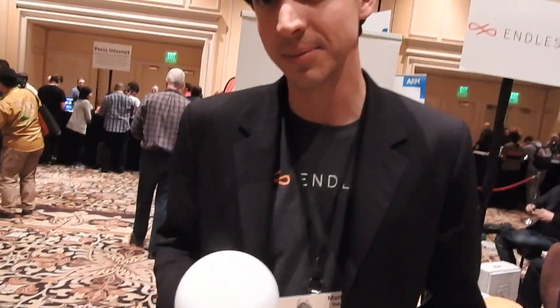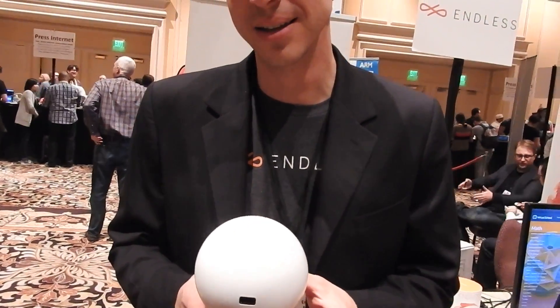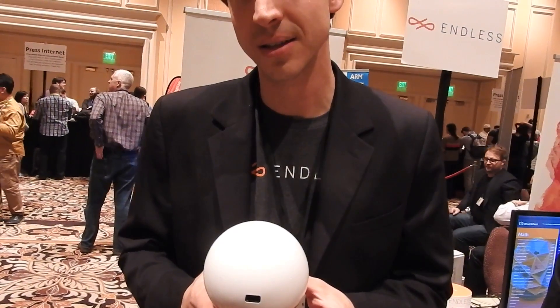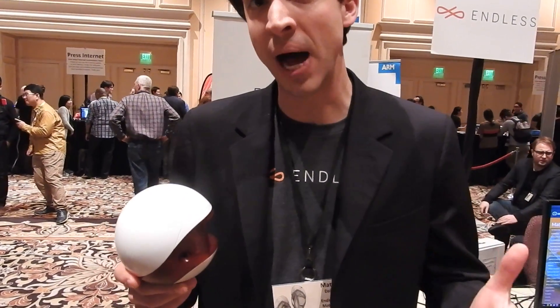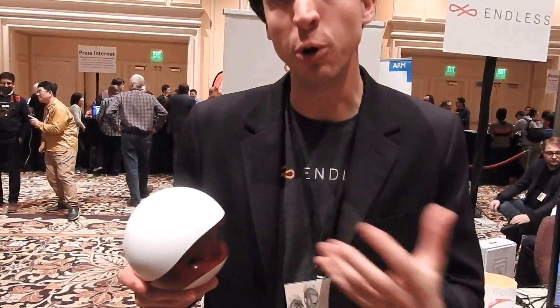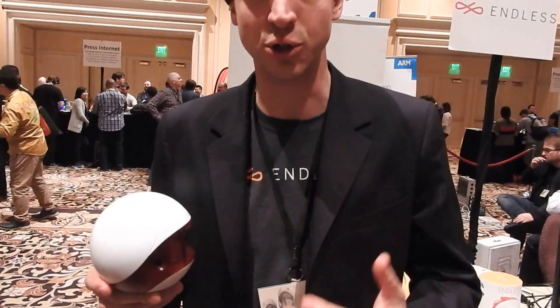So you got this down to $79. It's cheaper than some other things out there on the market. $79 is a full production PC. There are other things like the Raspberry Pi on the market that aren't full production PCs — they're not consumer-grade commercial.